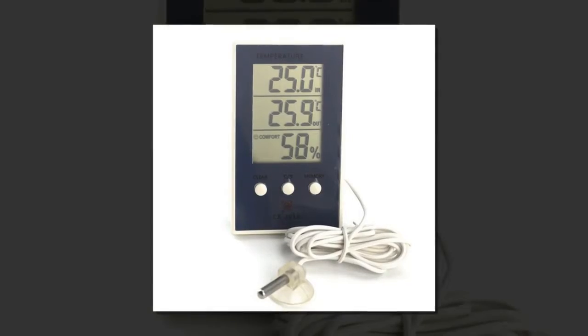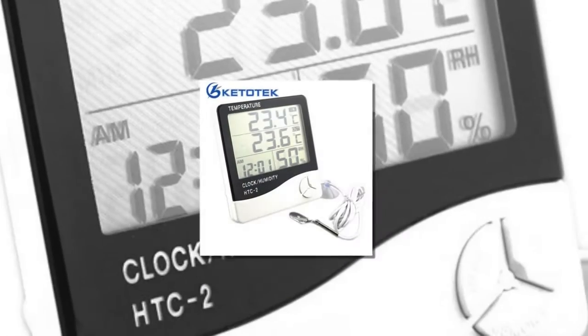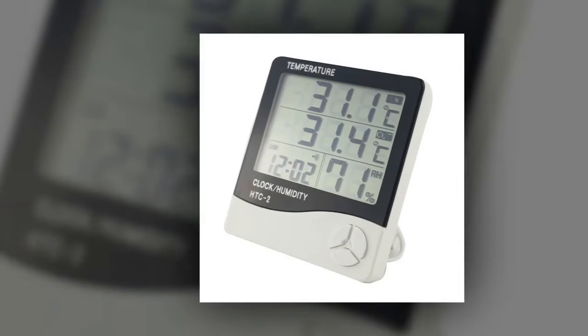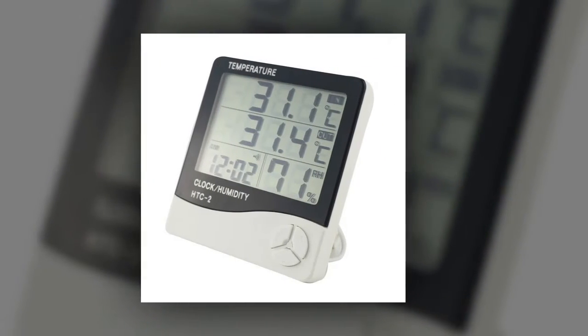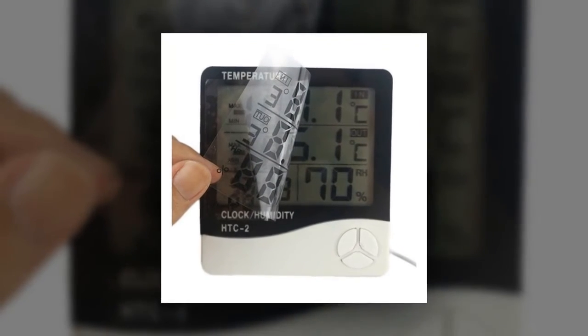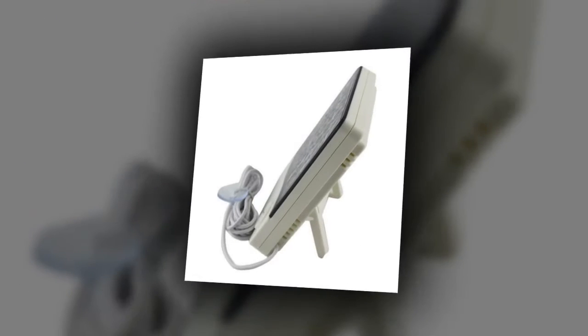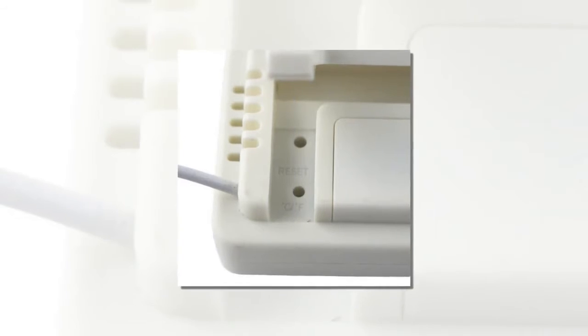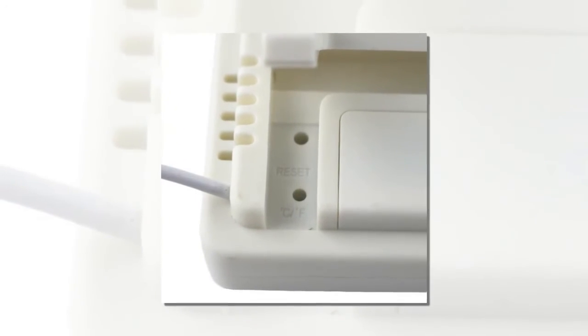Here is product number three: HTC-2 weather station digital LCD temperature humidity meter. Features a large LCD display with multifunction: indoor and outdoor temperature display, indoor humidity display, and time display. Memory of max and minimum measuring values. 12-hour and 24-hour display system selectable. Degrees Celsius and Fahrenheit unit selectable. Everyday alarm function. Desktop placing or wall hanging.